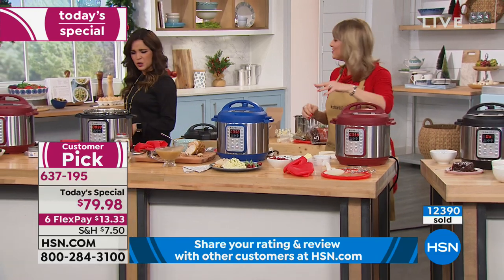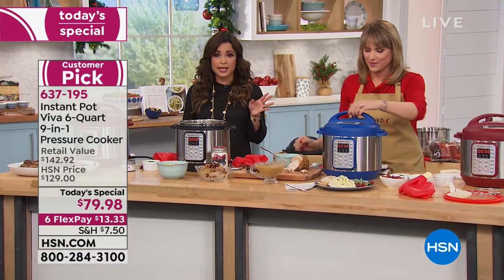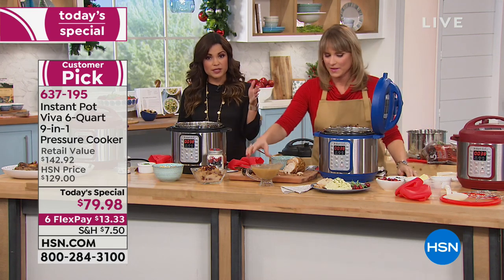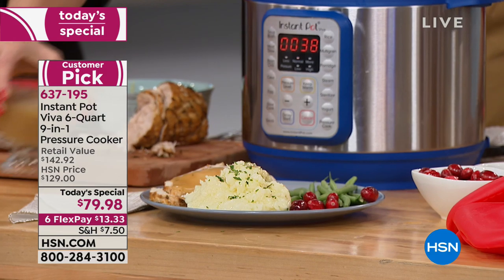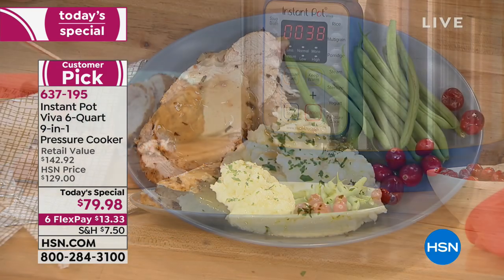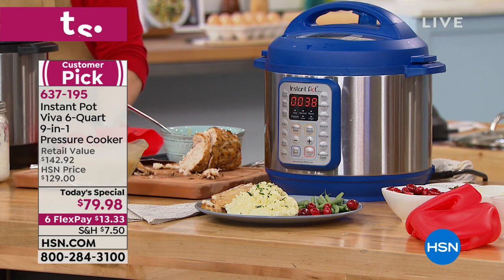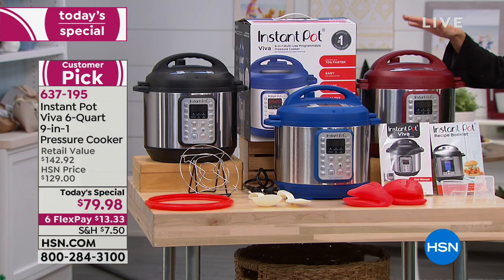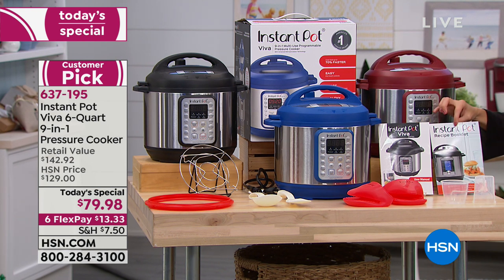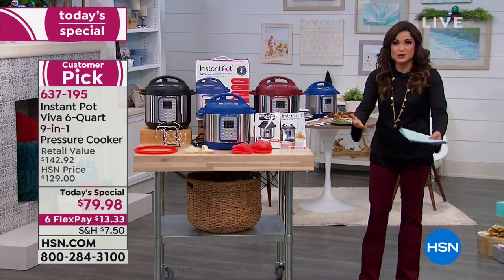Try FlexPay — there's no interest, you're not signing up for anything secret, and we break payments into even monthly installments. In this instance, $13.33 a month, and it's on its way to you by Christmas. By midnight the Today Special is over and the price goes right back up. You're looking at $130 value just for the Instant Pot alone — we're adding all the extras plus a recipe booklet with 40 recipes to get you started. Pick it up and enjoy it. Send pictures to HSN's Facebook page.